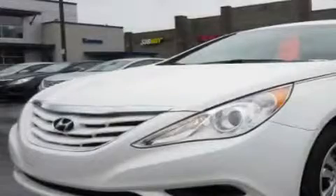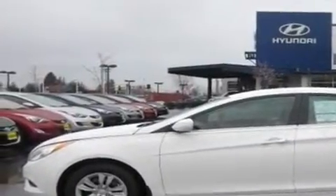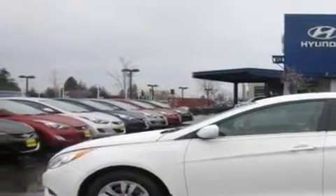This is a brand new 2011 Hyundai Sonata. It features a 2.4 liter 4-cylinder engine and an automatic transmission.